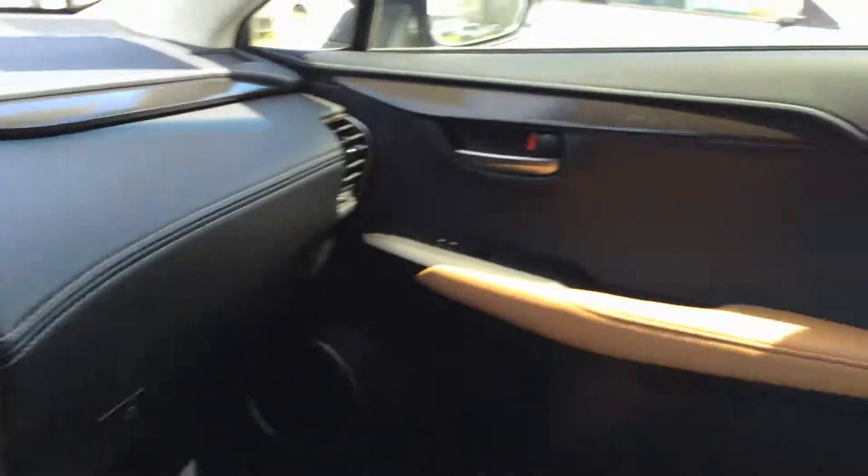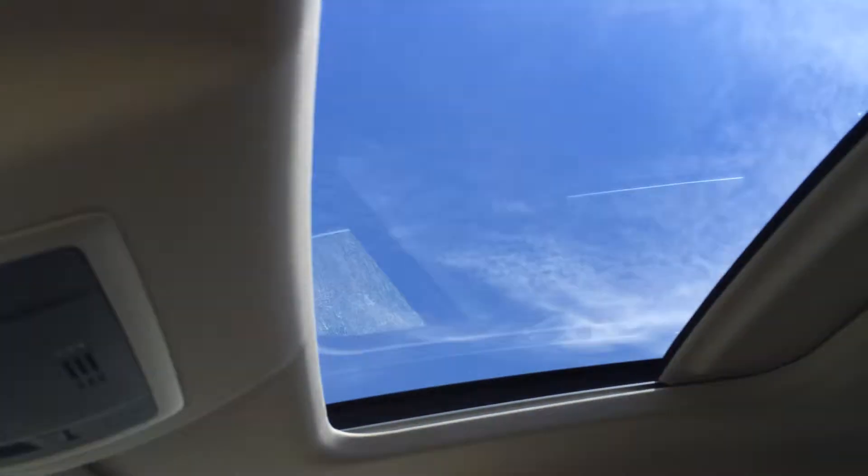There's a lockable glove compartment. You also have a power tilt and sliding sunroof with sunshade, with controls overhead along with lighting.